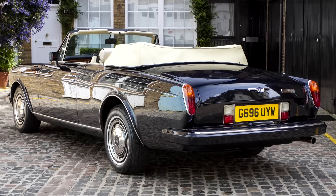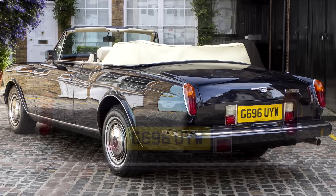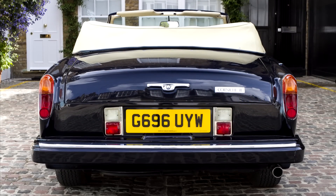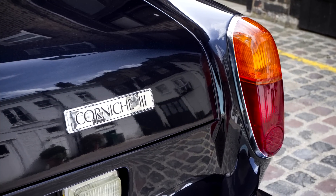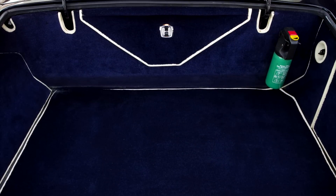Upon our acquisition of the car, we conducted a major service by a factory authorised Rolls-Royce heritage agent. We also fitted a complete new mohair hood and headlining in West of England cloth. All five tyres and the battery were replaced, and the motor car was given a fresh MOT.